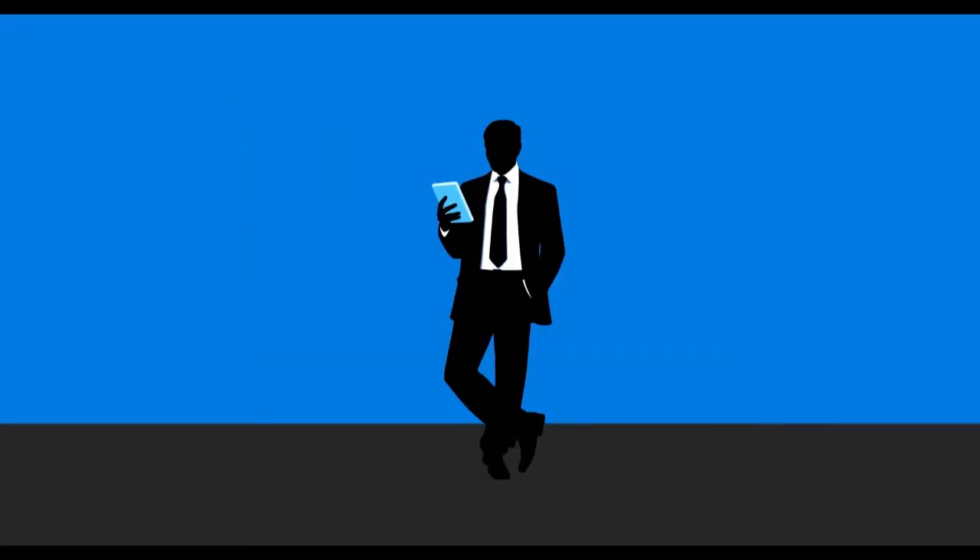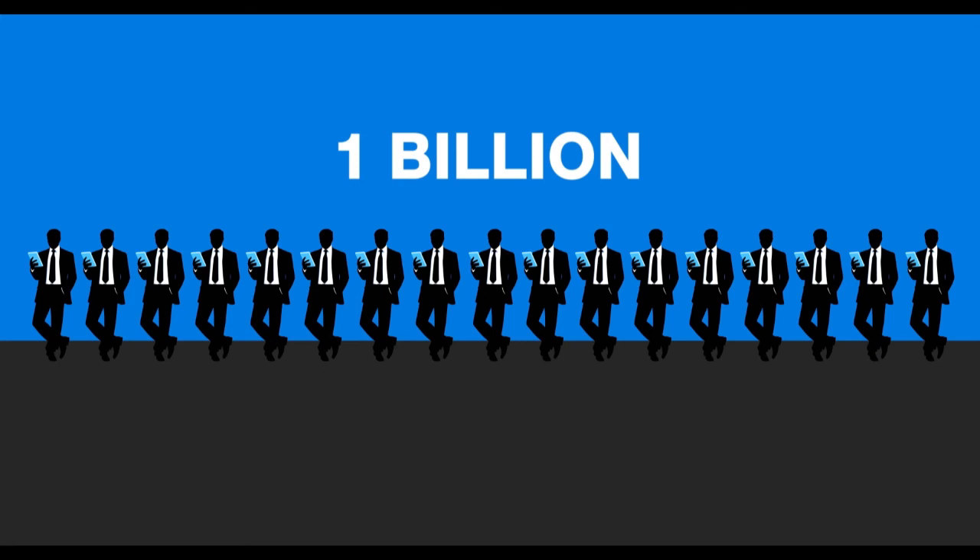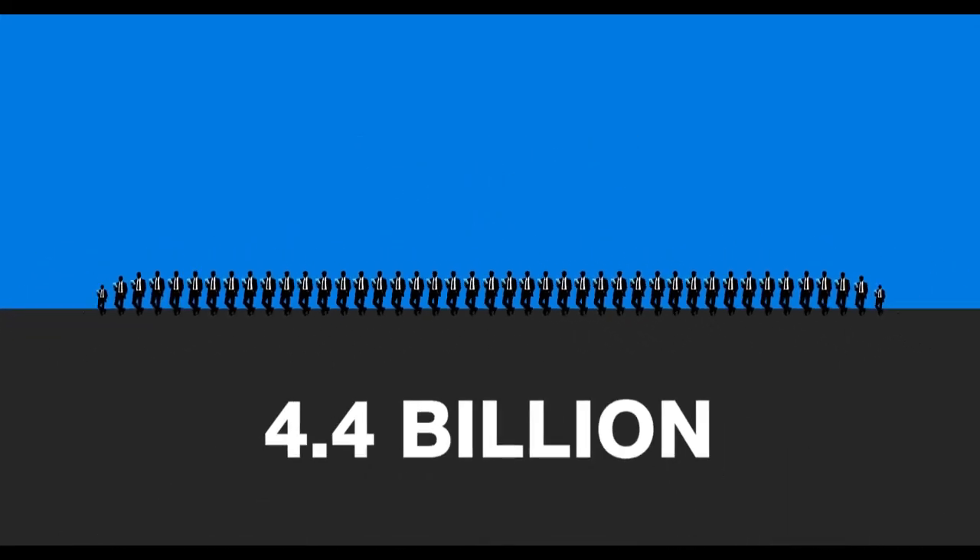Thanks to the cloud, smartphones, and tablets, workers can now collaborate anytime, anywhere. Currently, 1 billion people use mobile business apps, and it's expected to rise to 4.4 billion by 2017.